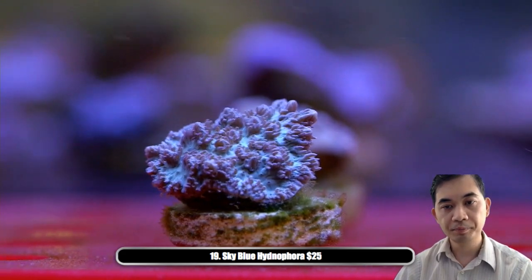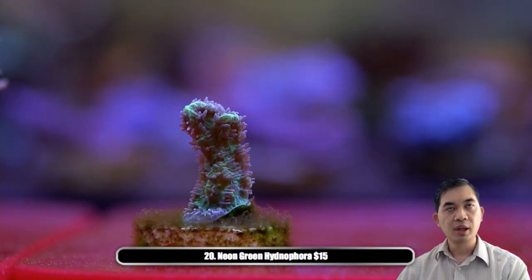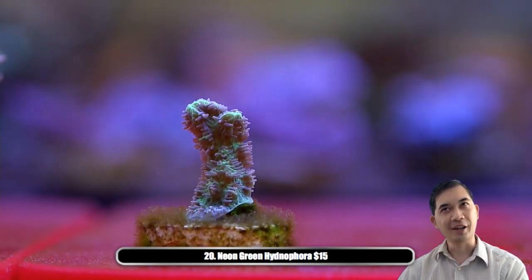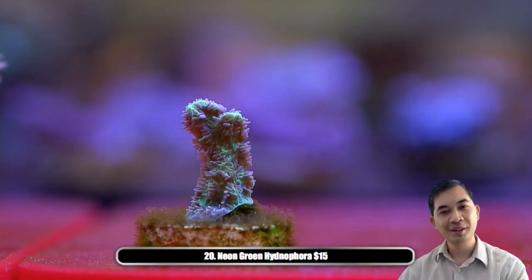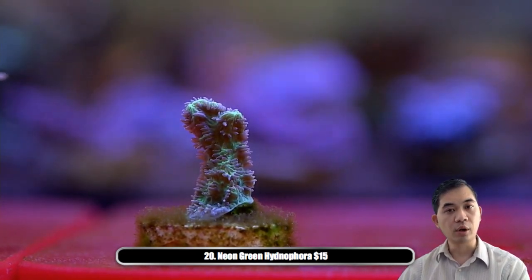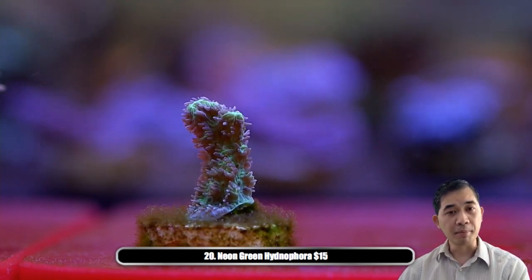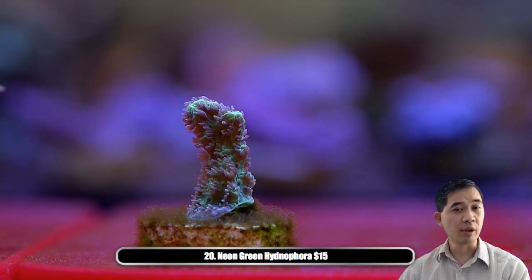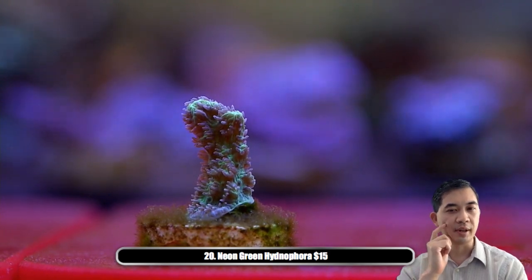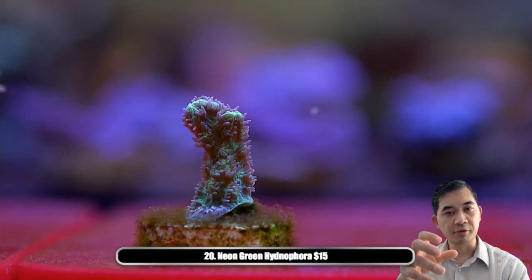Number twenty — the neon green hydenophora. The sky blue is a little more difficult to come by, but for whatever reason we have a harder time getting the green, which is much more common. Just like the sky blue, watch out for coral placement. They're pretty ambivalent when it comes to flow and do well in different types of lighting, but the aggression issue is my chief concern. They don't really send out sweepers — it's really just that direct contact.